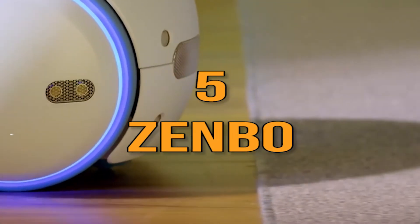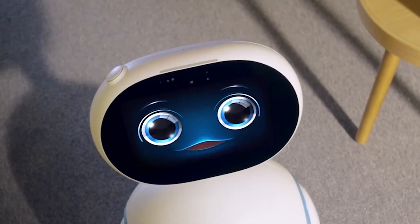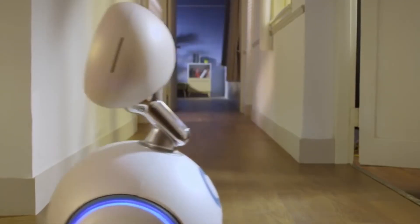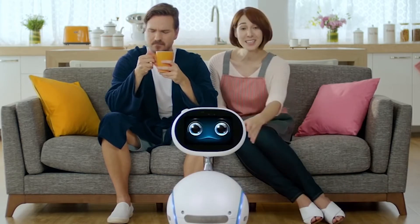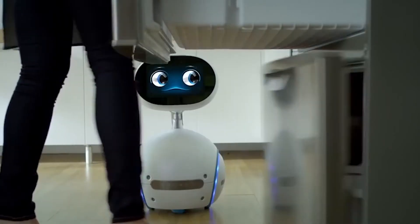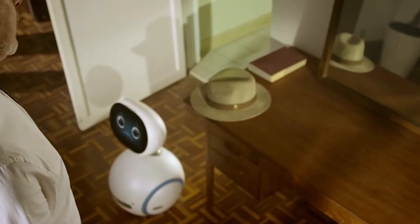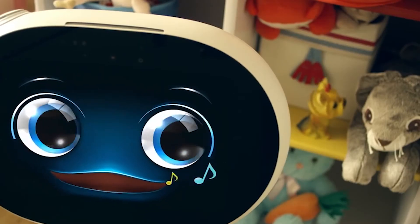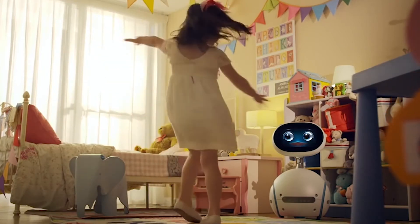Number 5: Zenbo. Created by the Taiwanese electronics company Asus, Zenbo is a friendly robot designed to provide assistance, entertainment, and companionship to families. The robot is able to talk and roll around using two wheels at its base. Zenbo features cameras that help it see, and a colored touchscreen to display faces with emotions. As a personal assistant, the robot performs independent movement and responds to various voice commands of the owner.